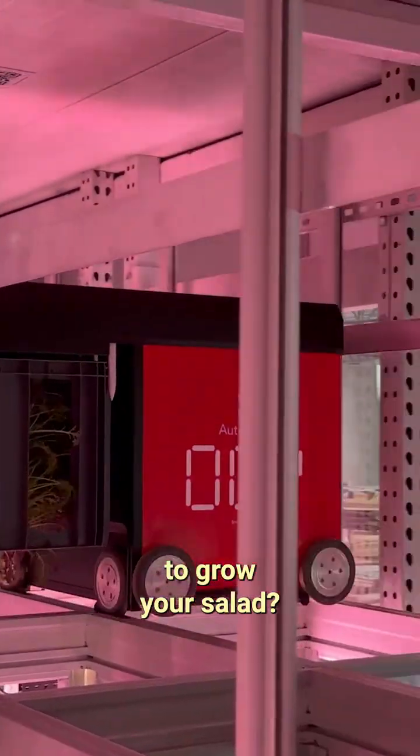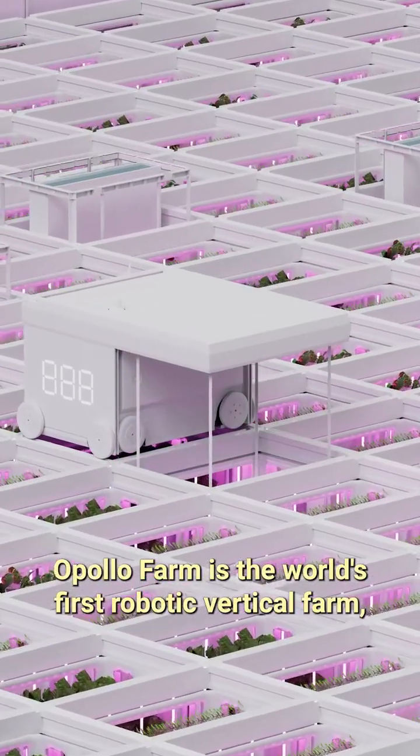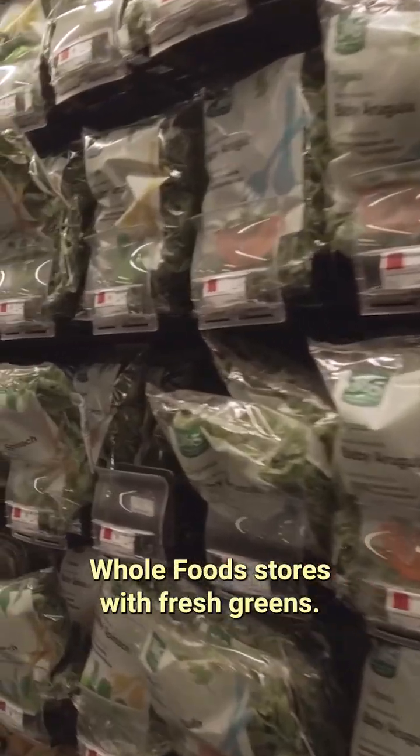Would you trust these robots to grow your salad? Well, if you live in Phoenix, Arizona, they may already. Operating like a Rubik's Cube, Apollo Farm is the world's first robotic vertical farm, and it's currently supplying Phoenix's Whole Foods stores with fresh greens.